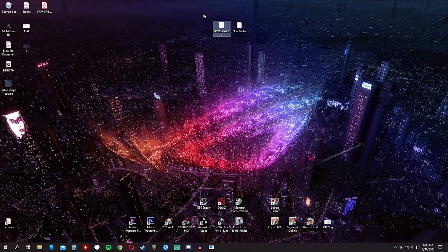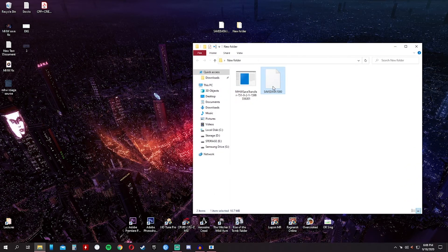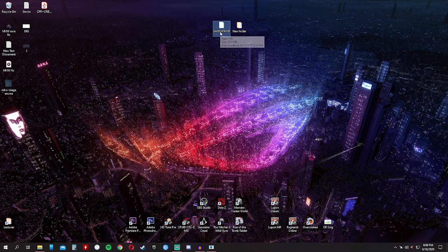So guys, let's begin. Here is our data — the program, the Monster Hunter World Save Transfer. This is the save data, dated 9/17 at 3:54 PM. This is the functioning save data from the game itself. And this is the save data where my character was saved, dated 9/15 at 9:59 PM.